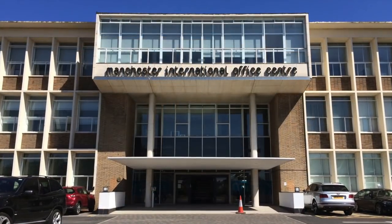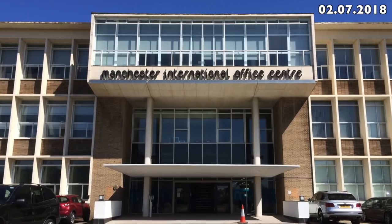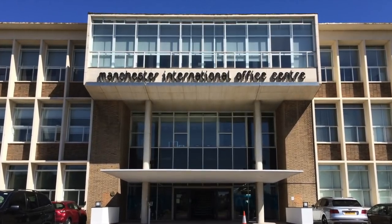Near the airport, a very early example of modern office architecture.